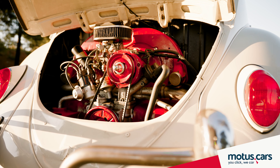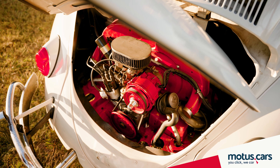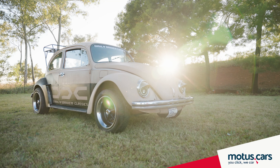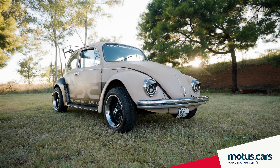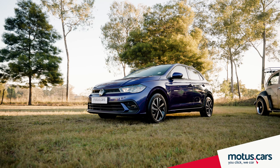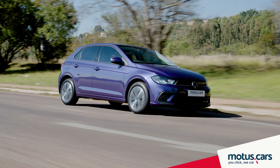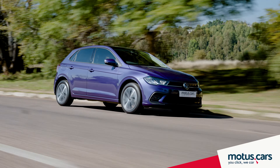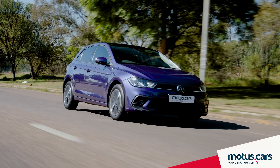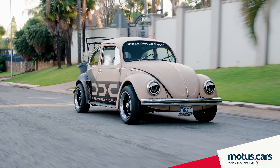Interestingly, the original 1938 VW Beetle boasted a 1.0-litre engine that delivered just 19 kilowatts of power. Later models in 1966 came fitted with the 1.3-litre engine that boosted power to 30 kilowatts. Many years later, our VW Polo in entry-level guise also offers a 1.0-litre engine, equipped with the latest fuel injection technology and turbocharging. With 70 kilowatts of power, this little Polo can reach 100 kilometers an hour in a little more than 10 seconds, where the 1955 Beetle needed around 27 seconds to accomplish the same.